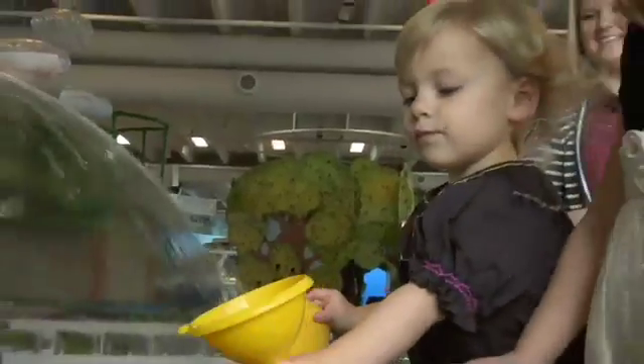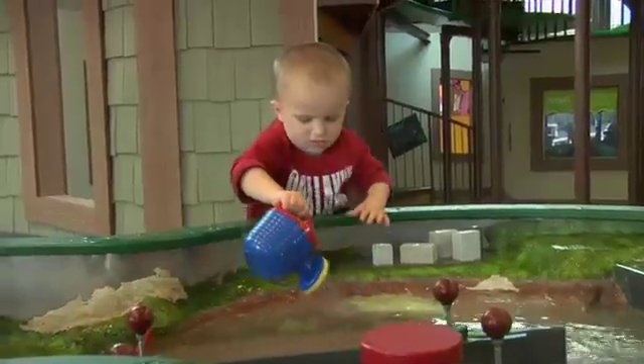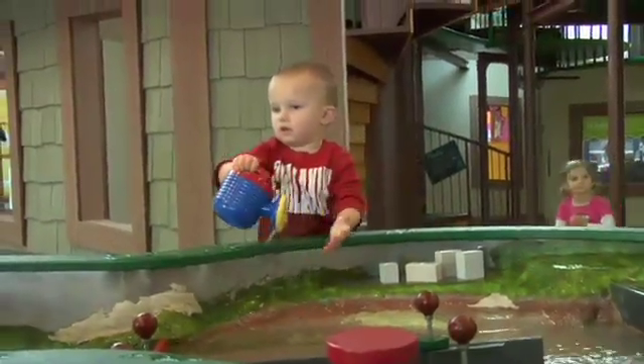Sensory motor play stimulates the brain, and a good visual for parents is to think about small brains on the ends of the fingers. When children get their hands in the water, they are exciting these little brains.